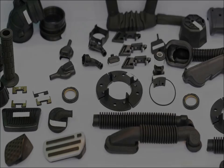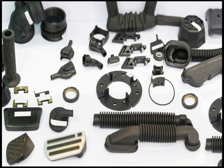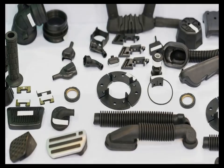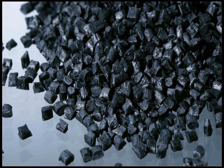In the aerospace industry, PPS is valued for its lightweight and high-strength characteristics. It is used in various components, including structural parts.